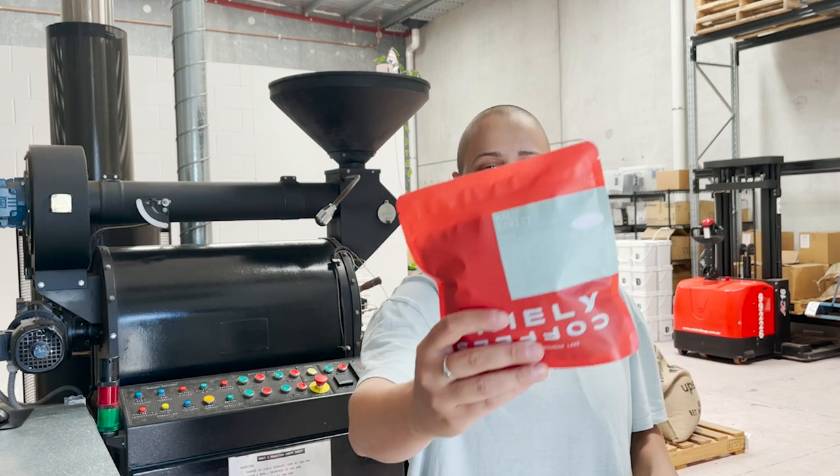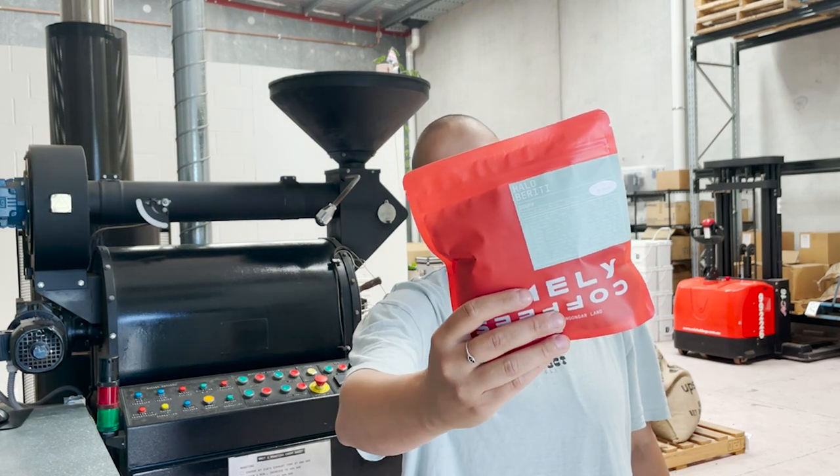Hi folks, Georgia here from Timely with a quick update for subscribers. If you're subscribed with us, you'll be receiving coffee from Halo Bereti this week. This coffee comes from the Gedeo zone in Ethiopia, and Halo Bereti is the name of the mill at which this coffee was processed.